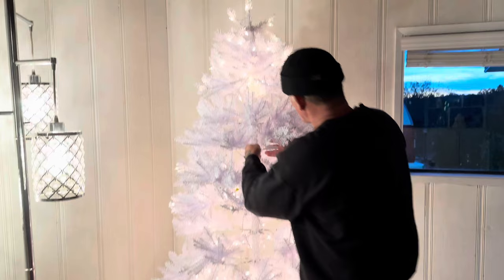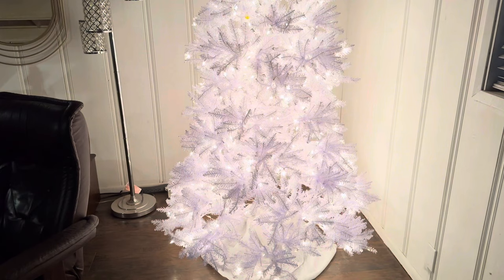Alright, so we got the tree up. I don't think we're going to decorate it tonight because I need to go get a tree skirt and I need to get some new ornaments, so I think I'm going to head to Target or Walmart tomorrow and finish decorating the tree.